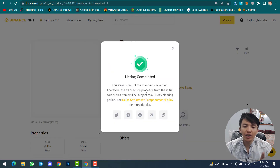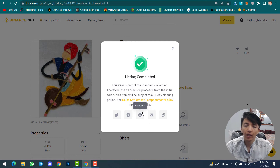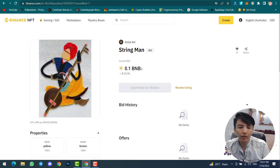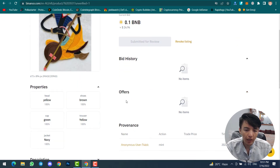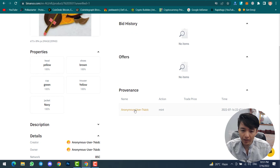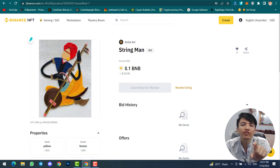Click Confirm. The listing is completed. This item is part of the standard collection, so the transaction from the initial sale will be subject to a 10-day clearing period. You can share your NFT on social media to attract buyers' attention. You can check your listed NFT — the price is shown. You can revoke the listing if you want. You can also check bid history, offer history, provenance, and properties.